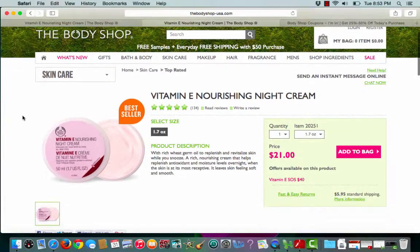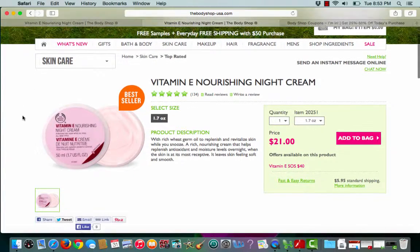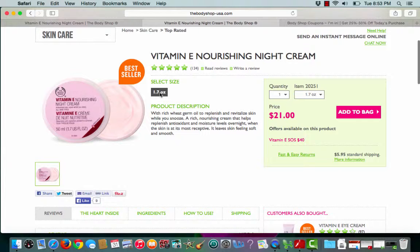It will take me straight to the Vitamin E Nourishing Night Cream. I can select my size — it's pre-selected for me. The price is $21, and I can go ahead and add that to my bag.